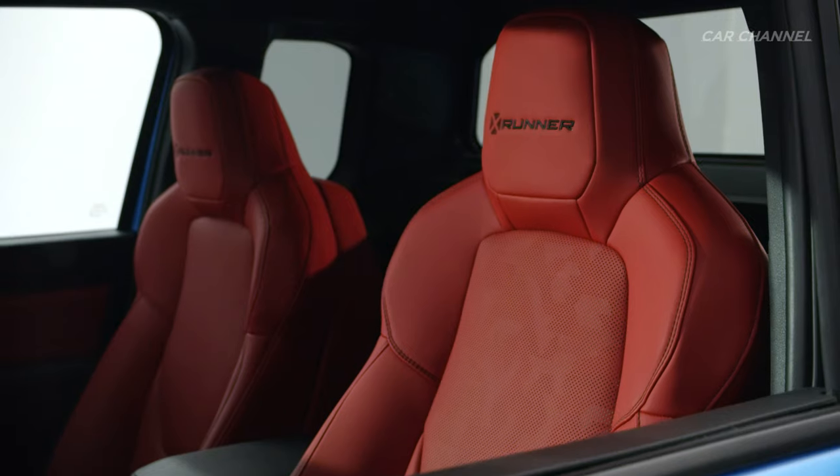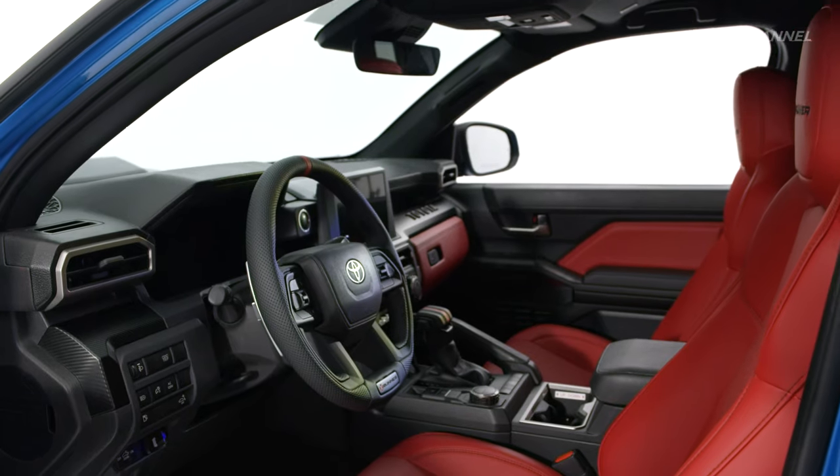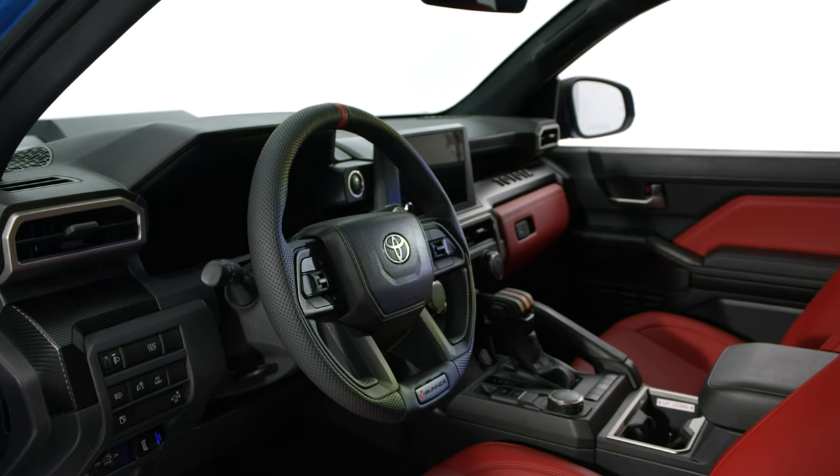Inside, the X-Runner retains its Tacoma feel while blending seamlessly into its reimagined performance aesthetic by featuring paddle shifters and custom X-Runner accents.